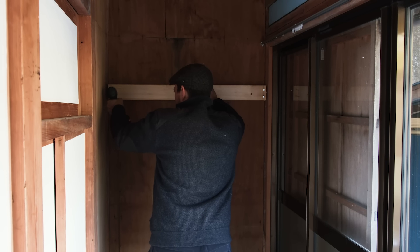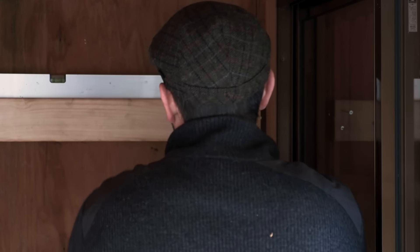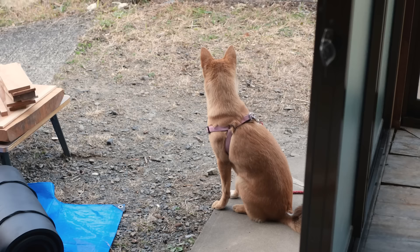No shelving unit is complete without some of Jessie's handiwork. Japan is earthquake-prone, so we have taken additional steps to ensure the shelving is sturdy.